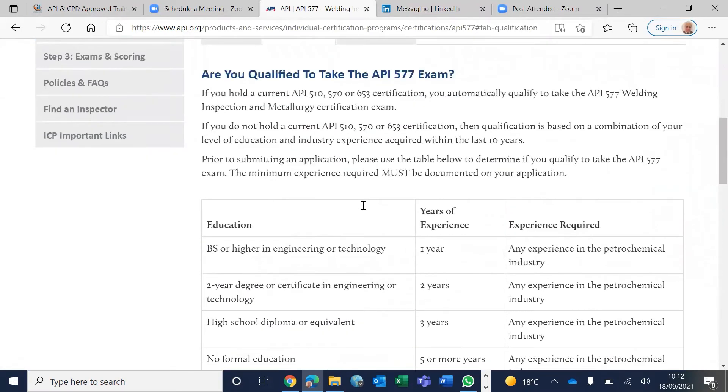In order to sit for this exam, you need either an engineering degree with one year of experience, or if you are a technician with a two-year degree, two years of experience. If you have a high school diploma, three years, and if you don't have any formal education — not even a high school diploma — then five years or more of experience.